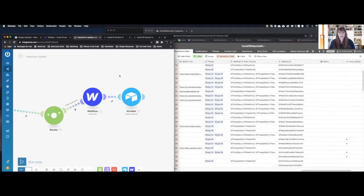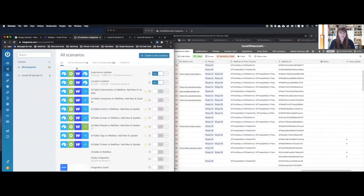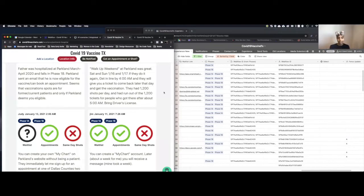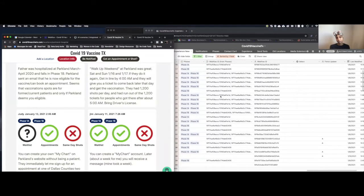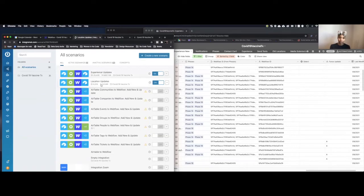Now they just run. I haven't had to touch the scenarios in two or three weeks. I have them set so that about every 10 minutes after somebody adds a location update, it runs — it doesn't run instantly, it takes a little bit of time. But it's working and I don't have to touch it. As we saw, it's really only three or four steps — a very simple Integromat recipe.